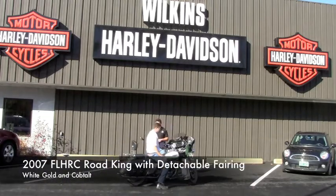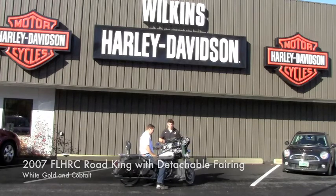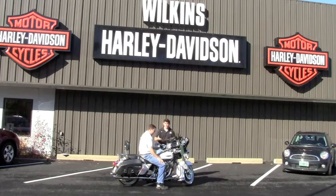This is a 2007 Road King Classic. You'll see that it has a fairing installed with a radio and a four-way speaker system on this bike. This bike has an amazing speaker system. Our general manager John Lyon is going to turn it up a little bit so you can hear it.